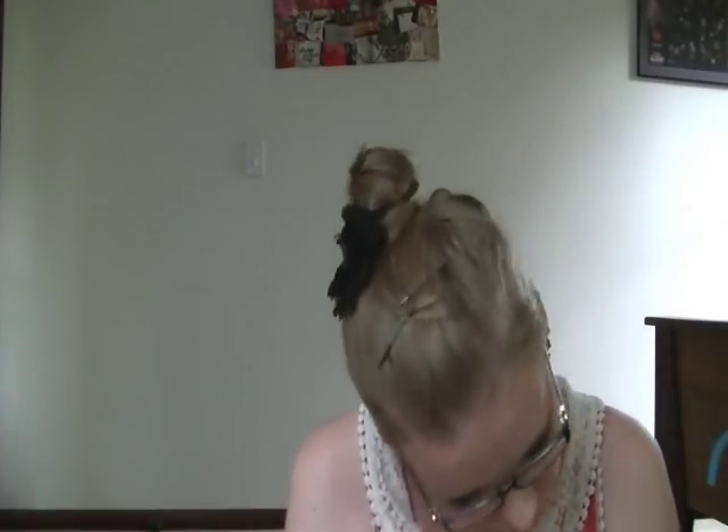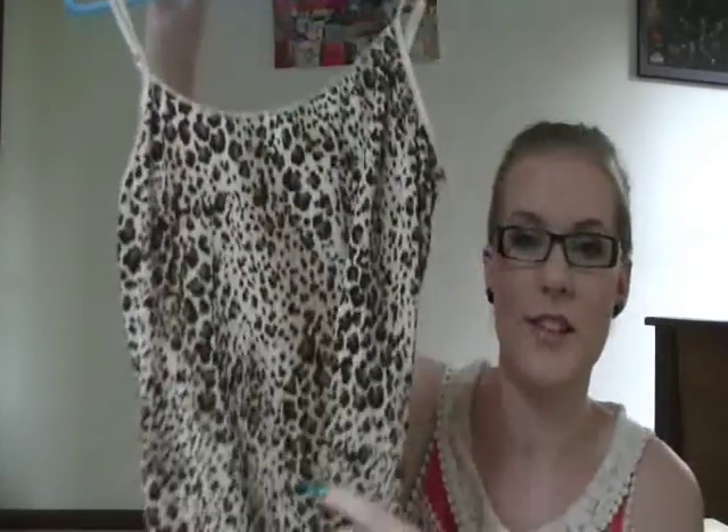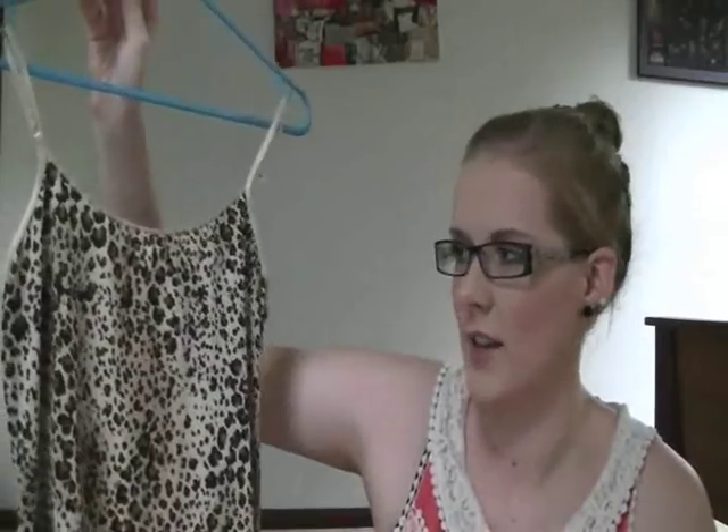I then have this singlet from Jockey. Animal print is so in and I absolutely love this. I cannot wait to style it with a pair of high-waisted pants and a cardi, blazer, or jacket — just to have a pop of pattern. I really like it and it's really soft so I can't wait to wear that.